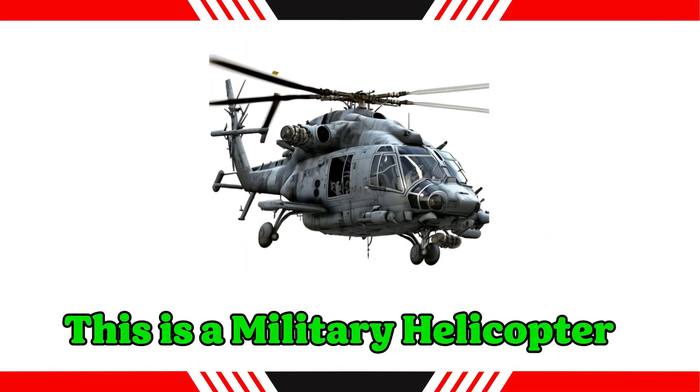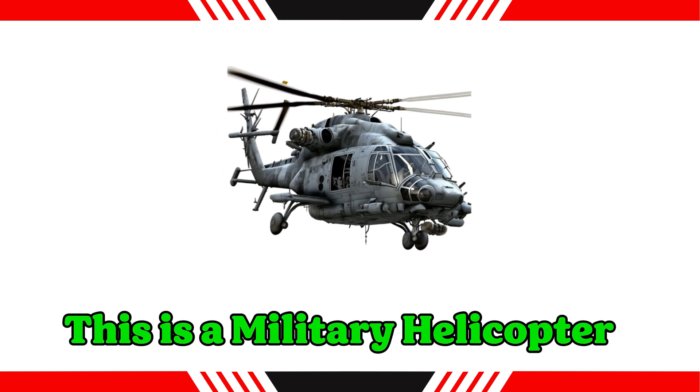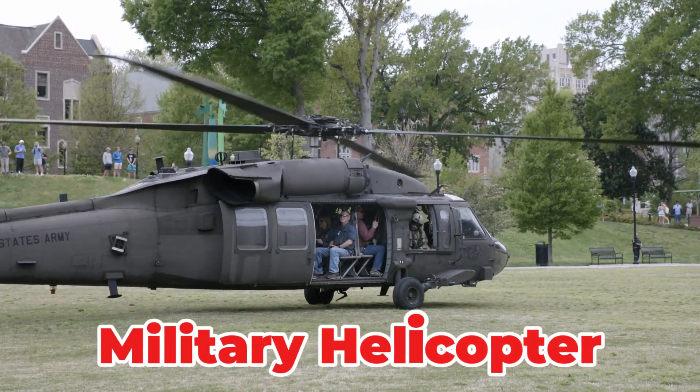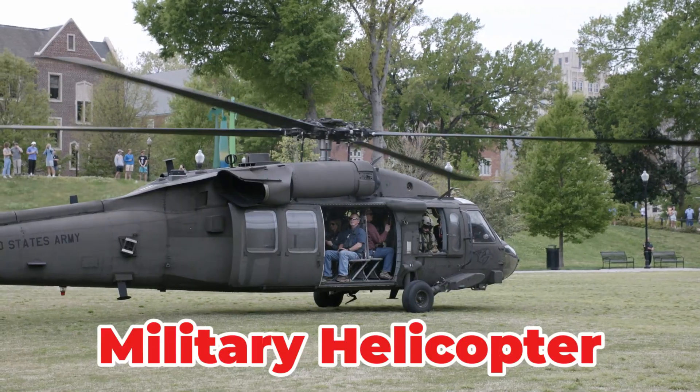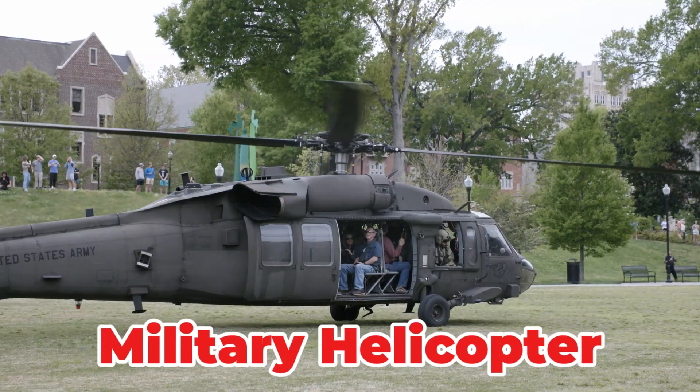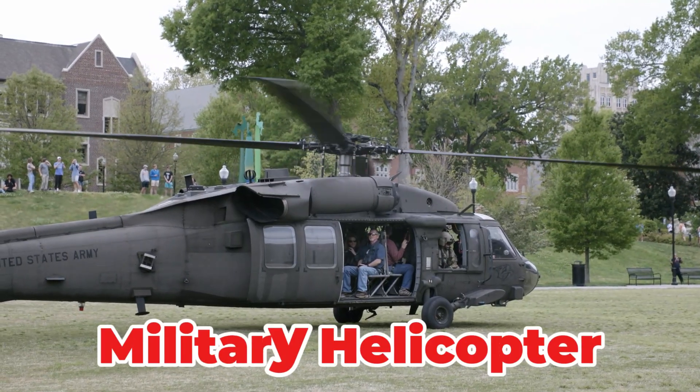This is a military helicopter. A versatile rotorcraft used by armed forces for troop deployment, cargo transport, reconnaissance and combat operations. These rugged helicopters are designed to operate reliably in harsh, high-threat environments globally.